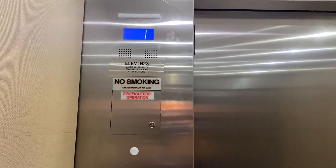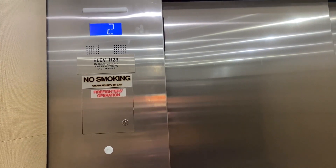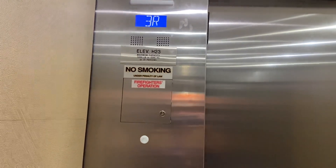Going up. I'll go to garage level four. I think I hit the wrong button. It's very silent. Third floor.